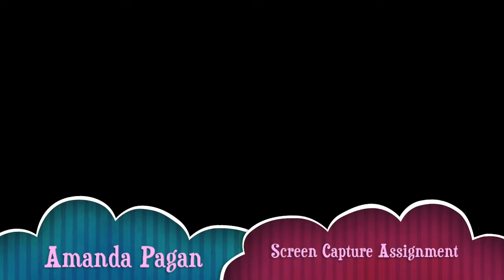Hi, my name is Amanda Pagan and this is the screen capture assignment for class 755, Design and Production of Multimedia.